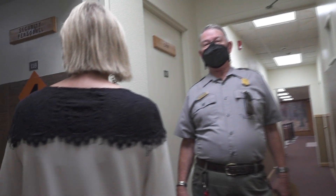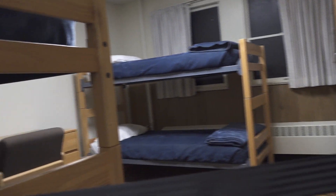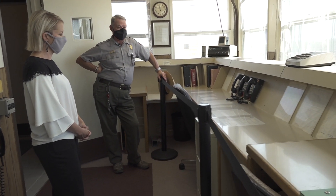Minuteman Missile National Historic Site protects two facilities that were once part of a Minuteman missile field covering the far western portion of South Dakota, from 1963 through the early 1990s. It tells the story of the intercontinental ballistic missiles, nuclear deterrence, and the Cold War.